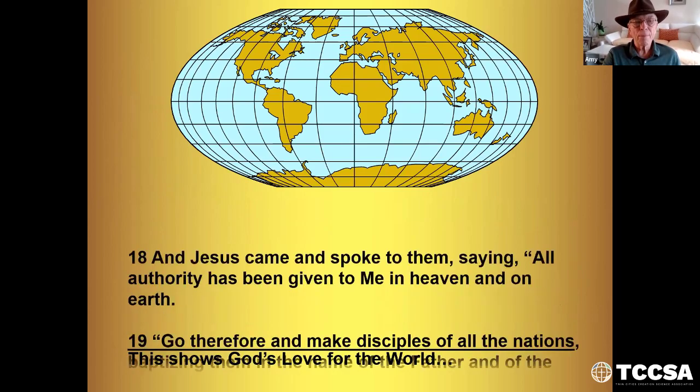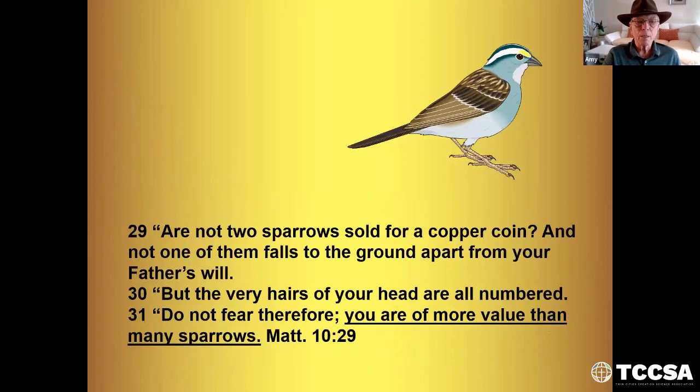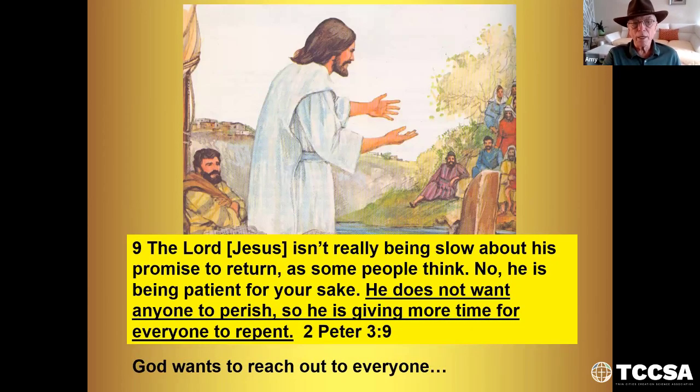This shows God's love for the world. Matthew 28:19 says, 'Go therefore and make disciples of all the nations,' and they were following that principle from their kings back in Norway. 'The very hairs of your head are all numbered. Do not fear — you are of more value than many sparrows.' My great grandmother on my father's side was an Ojibwe Native American. When I learned this 30 years ago, I began to study the Native Americans and look for information to show that the gospel had come here to my ancient relatives long before Columbus. God wants to reach out to everyone — He does not want anyone to perish, so He is giving them more time for everyone to repent. Second Peter 3:9.